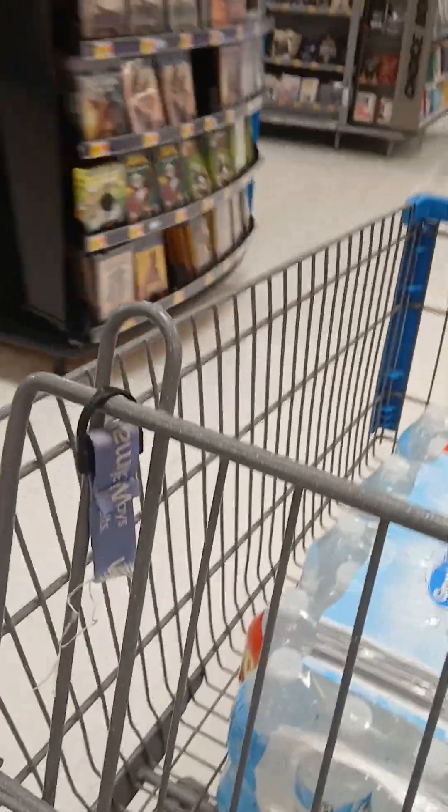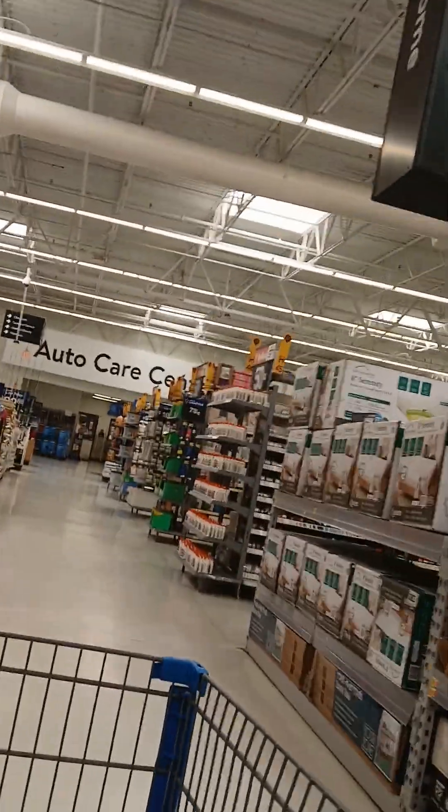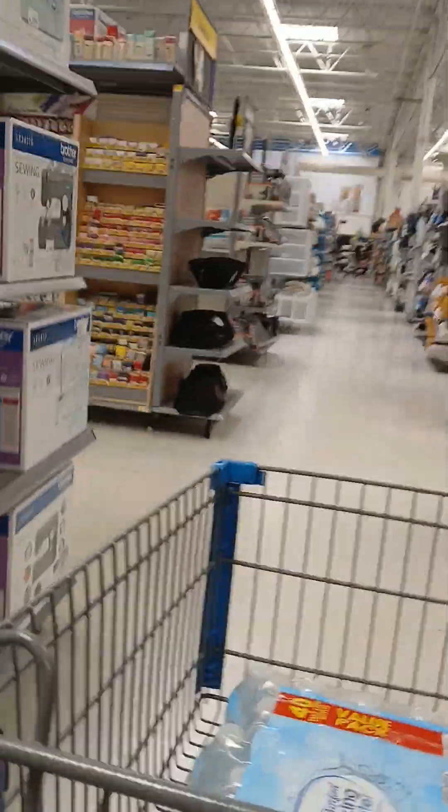Thank y'all for booming out — y'all boomed it out big time on my most popular video. That was two years ago, which was this past Monday. This is why I wanted to come back here. They've updated some of the vacuums. Vacuums are located in this section of the store, down this way, to the left — you're about to see them right now.